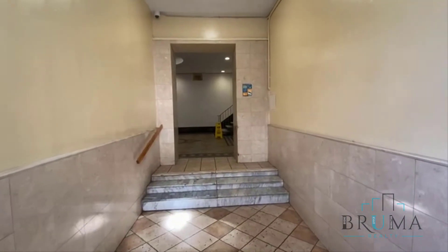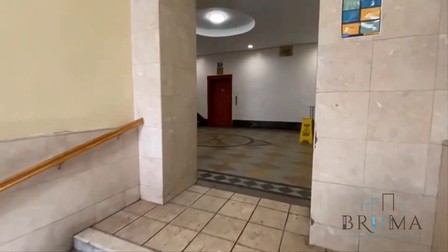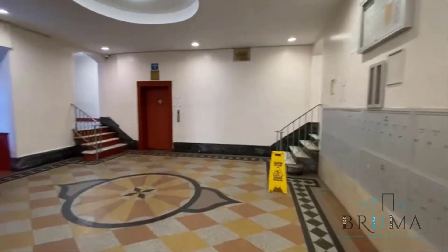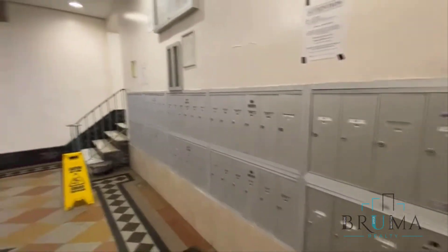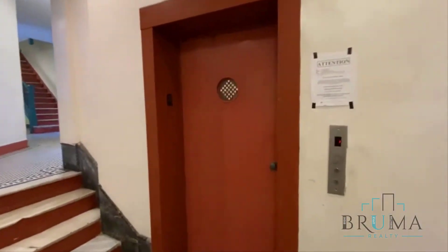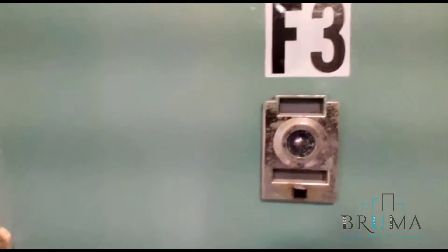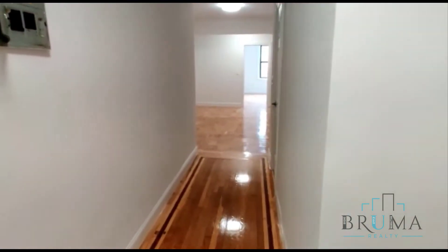Welcome to 54 West 174 Street, apartment F3. This is a very large 4-bedroom apartment on the 3rd floor of an elevator building.